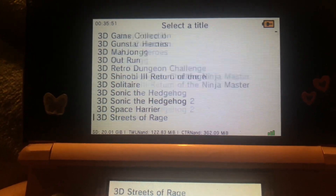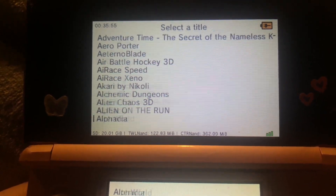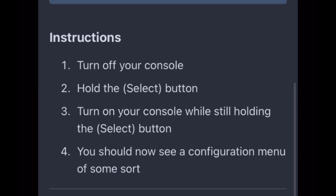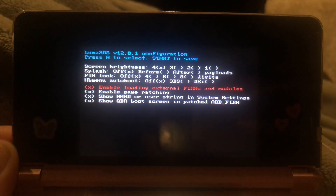To check if your console has ever been modded, follow these steps. Step 1: Turn off your console. Step 2: Hold the select button. Step 3: Turn on your console while still holding the select button. If you see some kind of configuration menu, that means your console is modded.